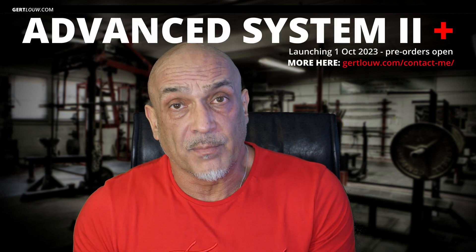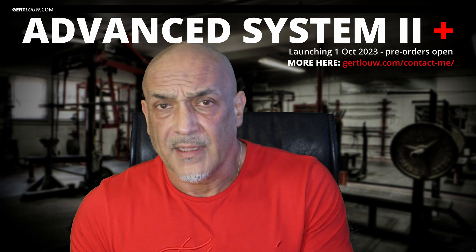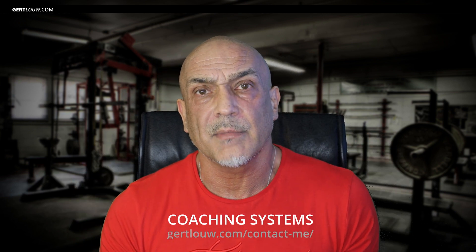And guess what? If you're up for the advanced two-plus, I'll spill the beans on the exact protein shake recipe that's so carcinogen-free, even cancer cells would give it a double-take. I'll put up the link for you on the screen — you can go and have a look there about all my coaching systems.